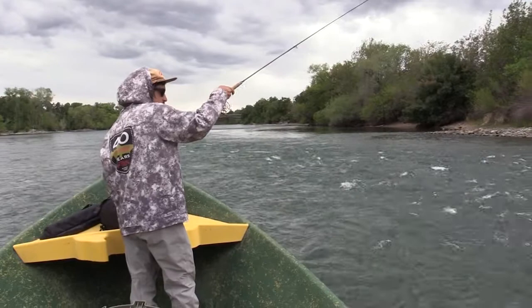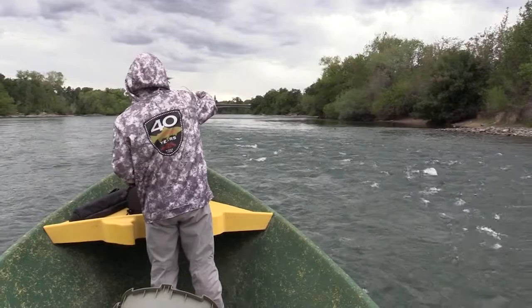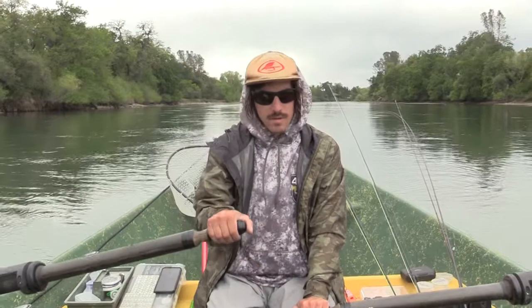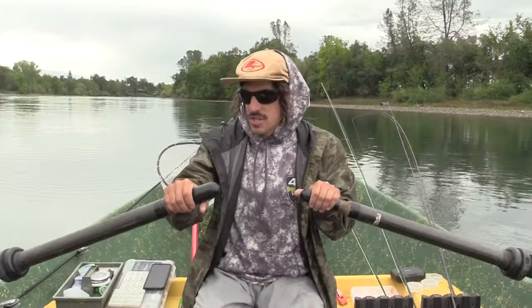The Lower Sac — I typically think from Posa Grounds, the Sundial area, down to Anderson, maybe Jelly's Ferry, that area. That is the Lower Sac and those are the typical runs. You can go above the Sundial area if you have a motor, and then you get to the dam. But that whole upper section is typically the best because, in my opinion, it's the end of the road for the salmon — that's where they make their home. The trout seem to respond to that. There's a lot of structure up here and a lot of good runs, whereas lower down the river it can be flatter.